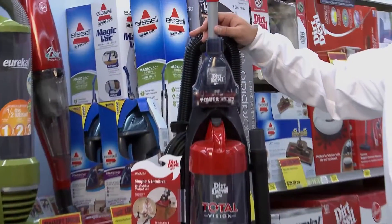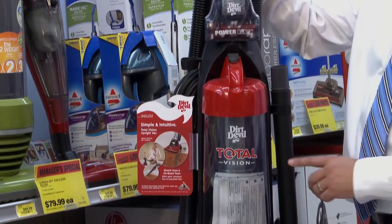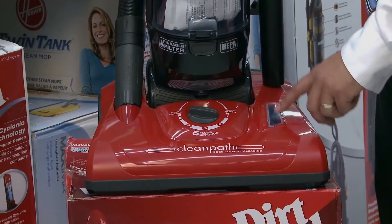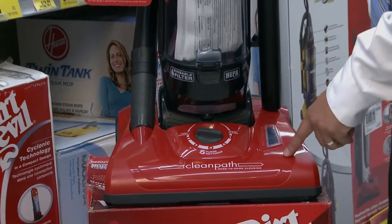It has several options. It has a tool for doing your furniture. It has an extended tool. It has a belt window to see whether or not your belt is still there, if it's broken, if you stop getting the turn down here.